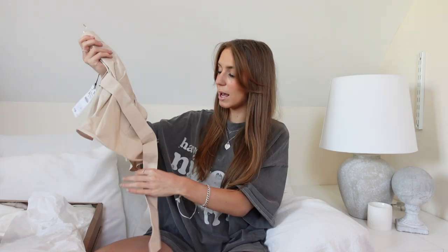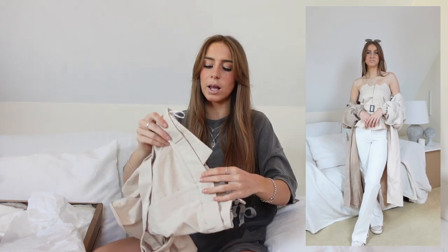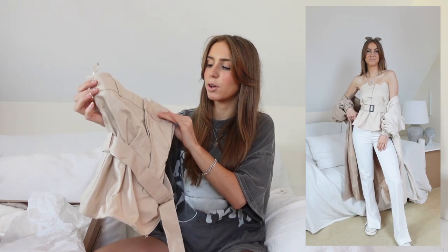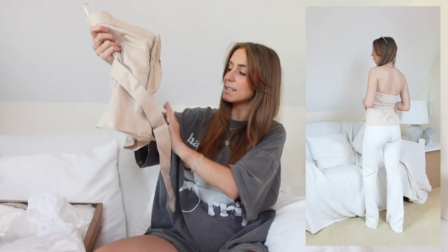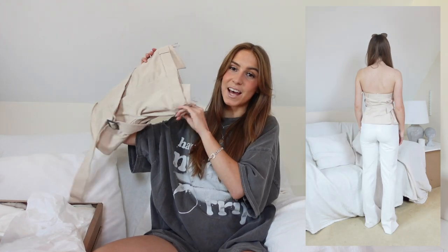It's this trench coat style little top — it has a belt that cinches in and it's a strapless top. It kind of looks like a pair of trousers because it's got belt loops around the front, like the waistband on trousers but actually on the top, which I quite like. I got this in an extra small — for reference I'm five foot five and a size six.